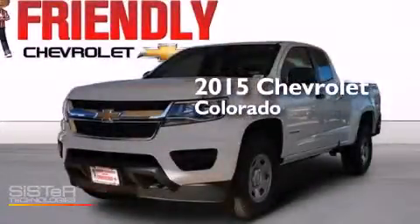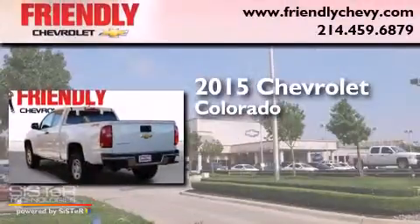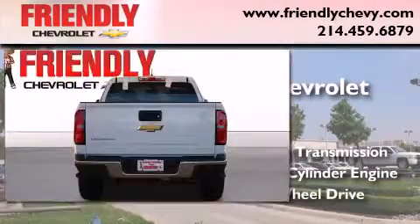This is a brand new 2015 Chevrolet Colorado. This truck has an automatic transmission, an inline four-cylinder engine, and four-wheel drive.